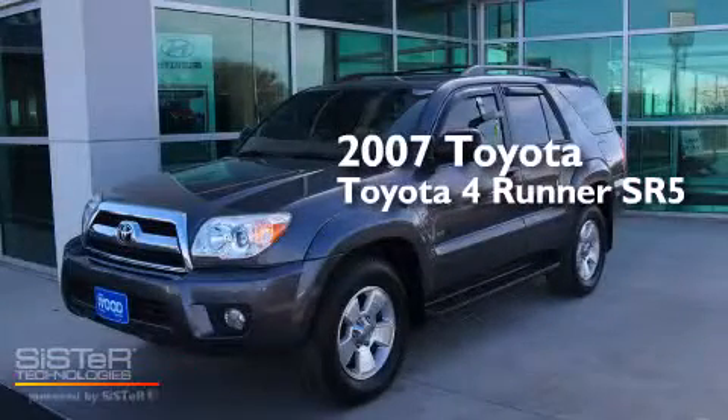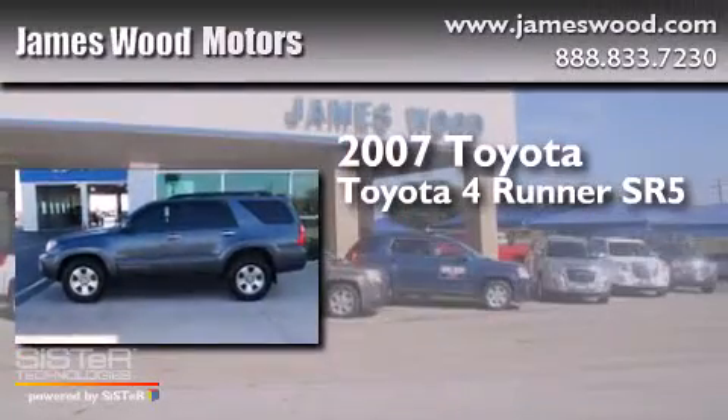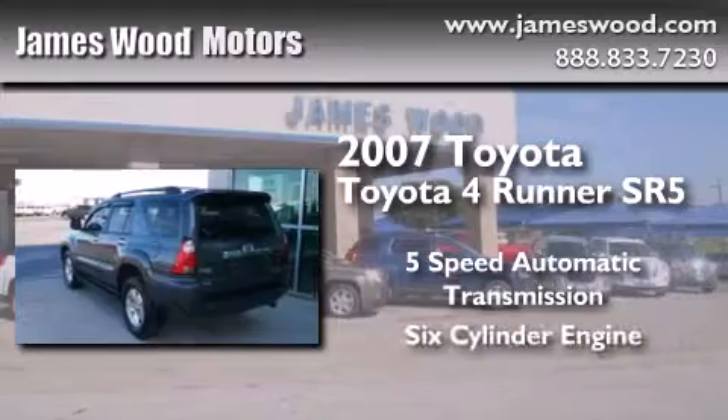This is a 2007 Toyota 4Runner SR5. This SUV has a 5-speed automatic transmission and a 6-cylinder engine.